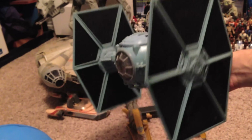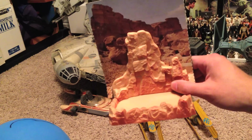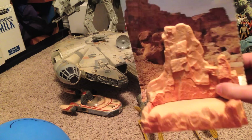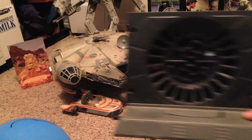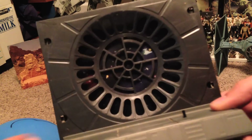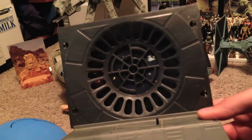Here is the classic TIE Fighter from, like, every good Star Wars movie. And here is a little piece of Tatooine from the scene where R2-D2 is abducted by Jawas. Similarly, here is a Death Star window that you can put Emperor Palpatine on and move him around. Pretty cool.